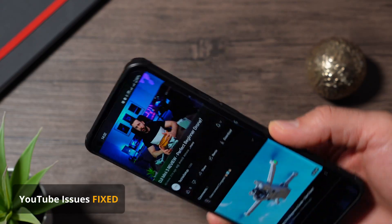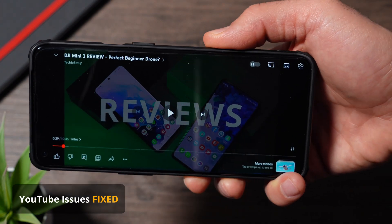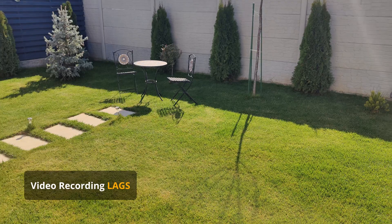There are no YouTube issues, but the camera still lacks the moment to start recording a video, and that's not something you wish to see on a flagship device.